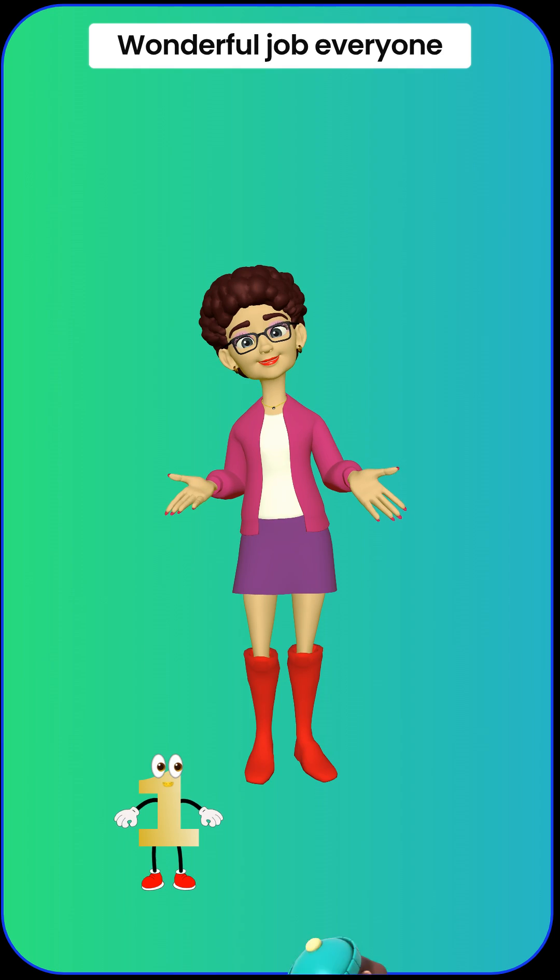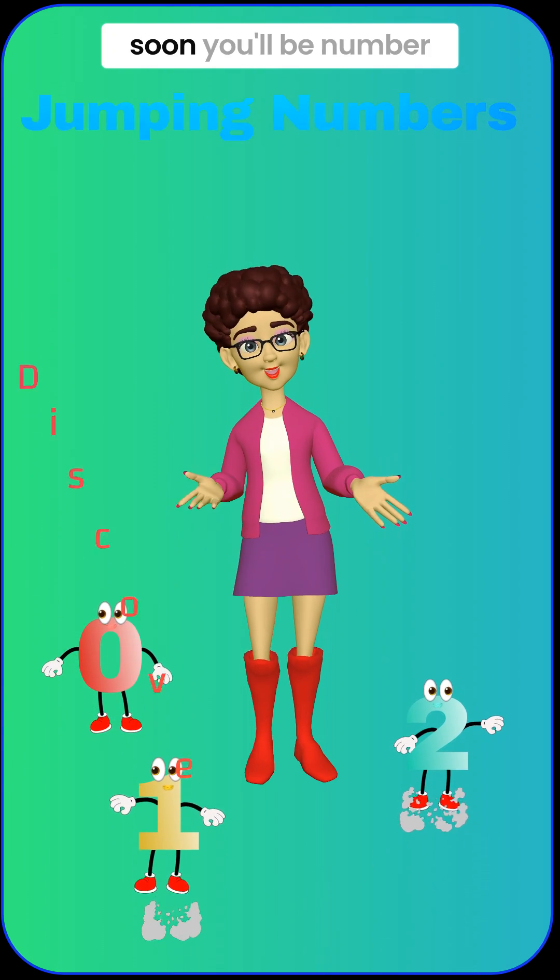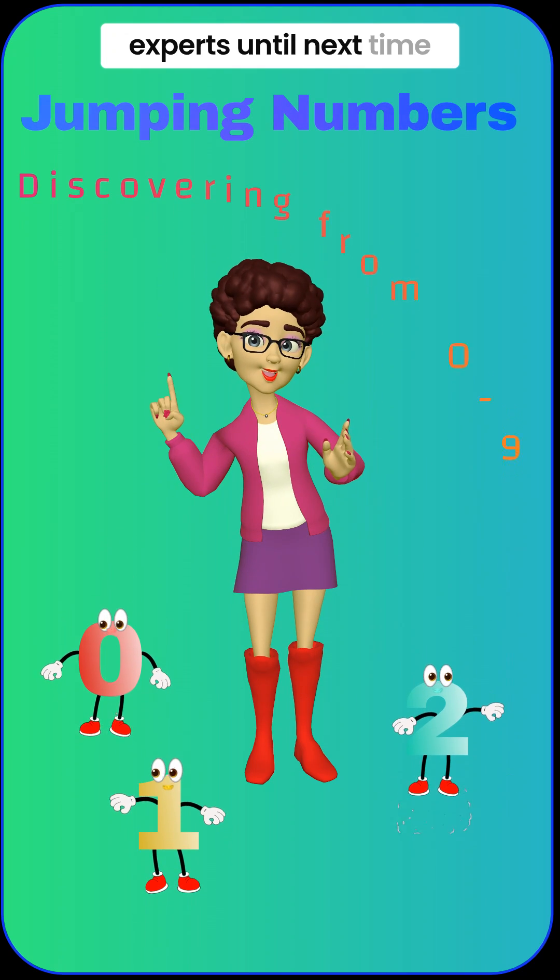Wonderful job, everyone. You did an amazing job learning about numbers today. Keep practicing and soon you'll be number experts. Until next time, bye-bye.